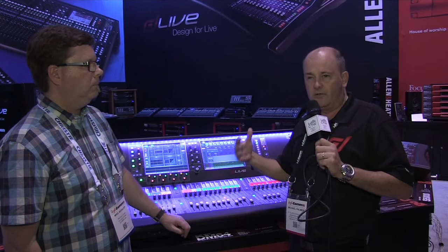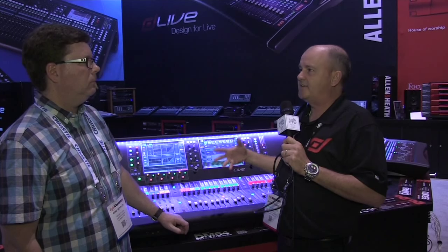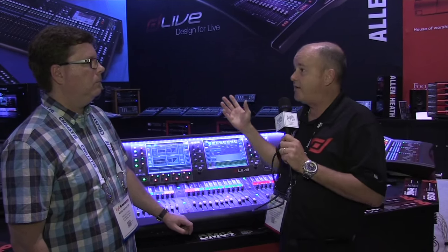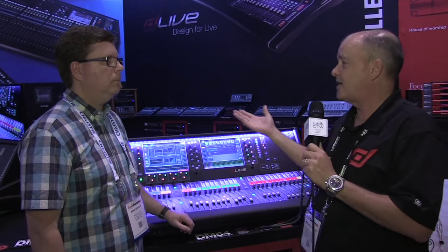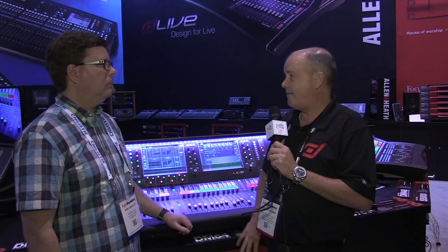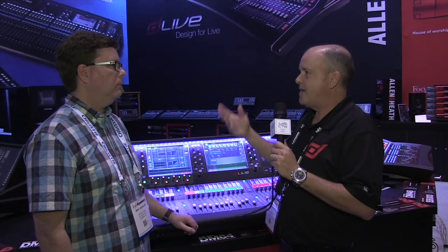One of the things dLive takes advantage of is the latest FPGA processing. There are five internal FPGA processing cores allowing up to 3,000 by 3,000 audio paths within the network. The system works similarly to our iLive product in that the mix engine is in a remote rack and the surface is the I/O controller, but we've taken advantage of high-speed gigabit network technology with full redundancy throughout.